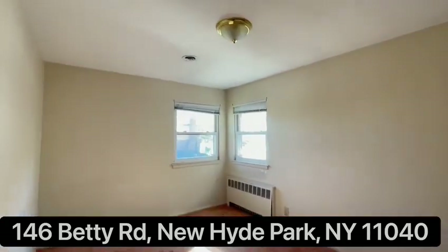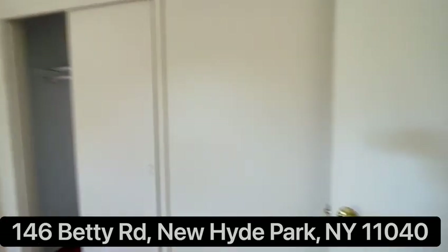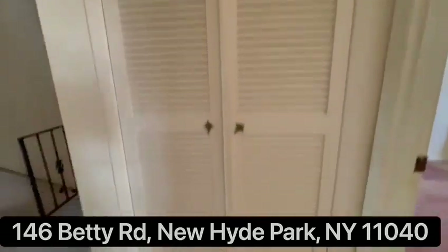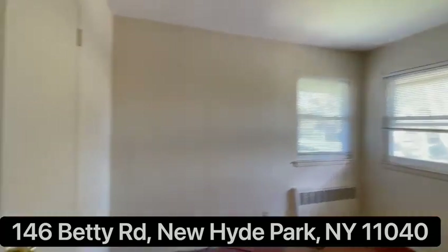Second bedroom, mid closet, one more closet outside. Third bedroom with the closet.